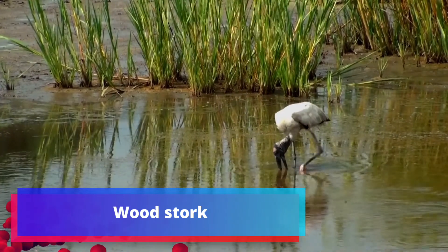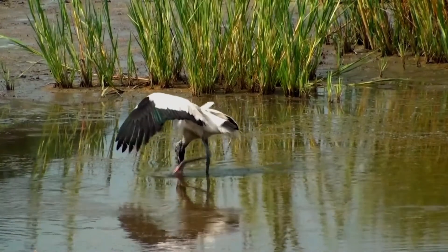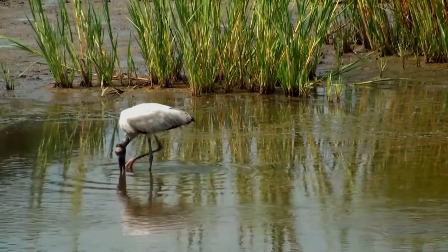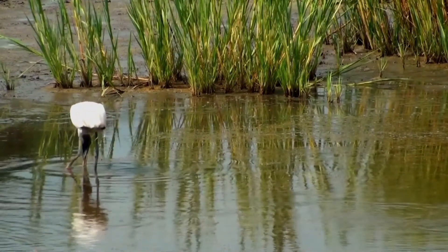The Wood Stork is a large American wading bird in the family Ciconiidae. It is found in subtropical and tropical habitats in the Americas, including the Caribbean. In South America it is resident, but in North America it may disperse as far as Florida.